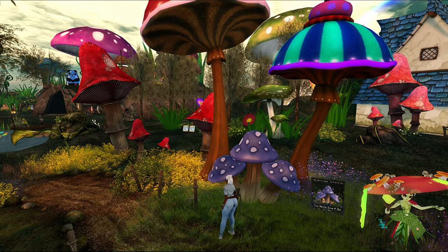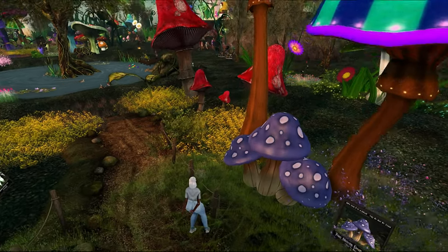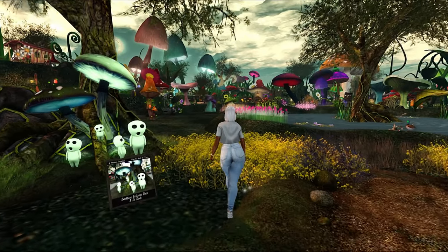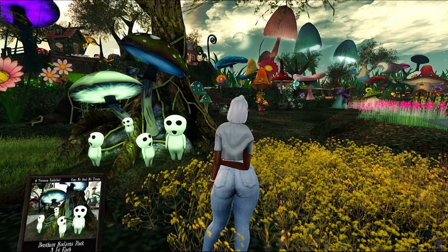Look at this — it's giving Charlie and the Chocolate Factory, it's giving Willy Wonka! I love how it kind of went from Easter then some little strawberry patches, and then this is looking kind of spooky.